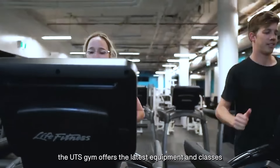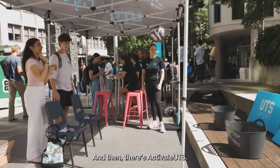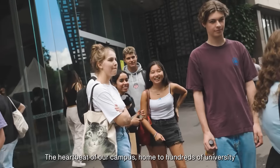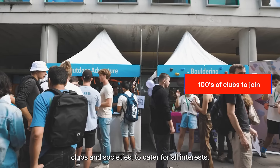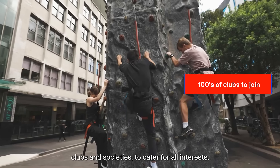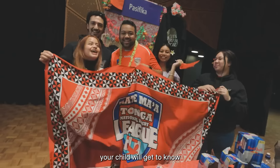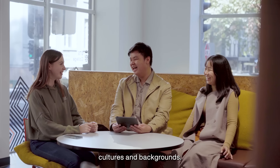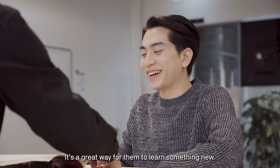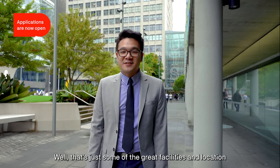When they need a break from studying, the UTS gym offers the latest equipment and classes to keep students fit and healthy. And then there is Activate UTS, the heartbeat of our campus, home to hundreds of university clubs and societies that cater for all interests — from physical recreation to community and professional development. Your child will get to know other students from diverse cultures and backgrounds. It's a great way for them to learn something new.